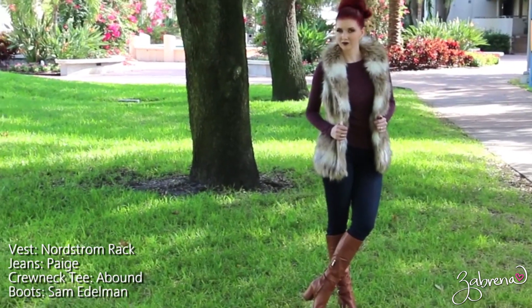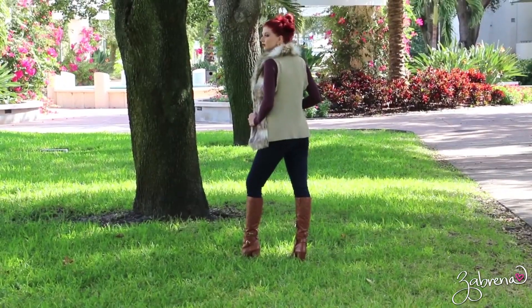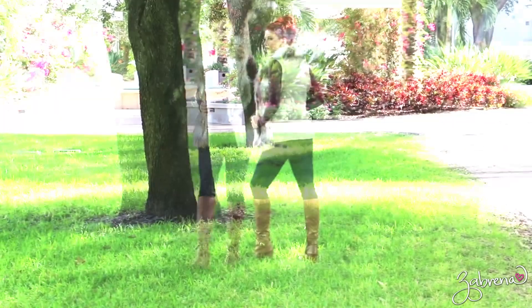For this look I went with a simple burgundy crew neck long sleeve tee, dark rinsed leggings, and cognac knee-high boots.